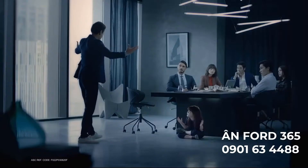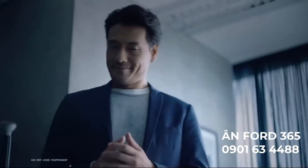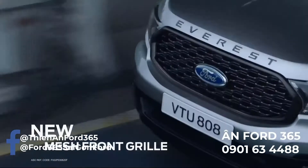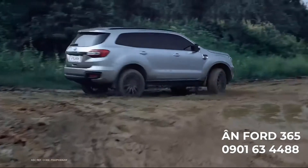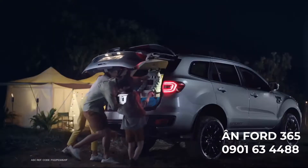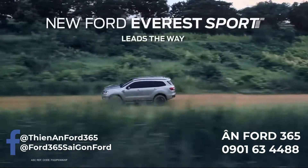It's difficult being somebody's everything. But it's easier in the new Ford Everest Sport. New sporty design inside and out, with a 2-liter turbo diesel engine and 10-speed auto. The new Ford Everest Sport leads the way.